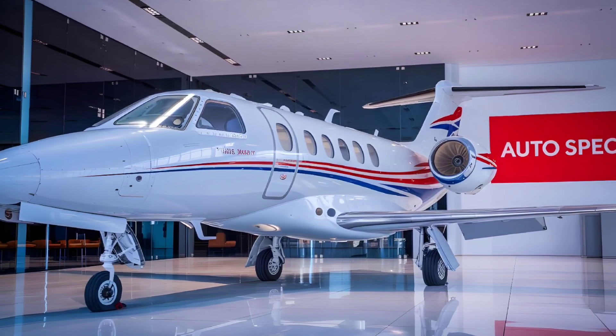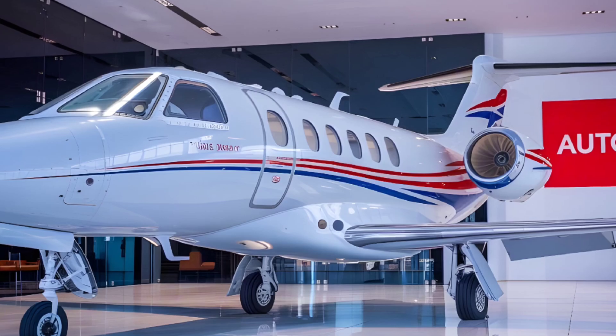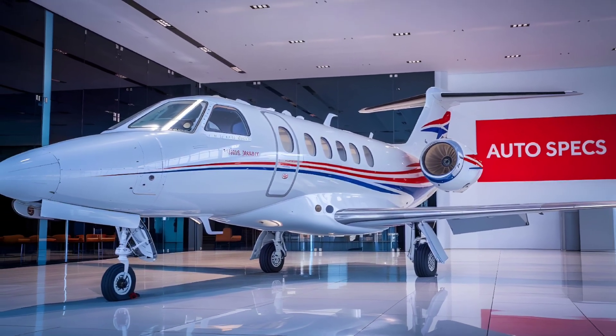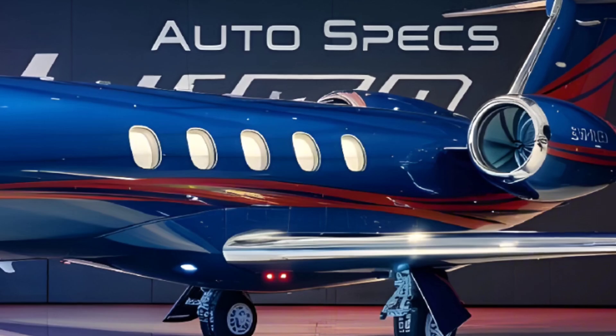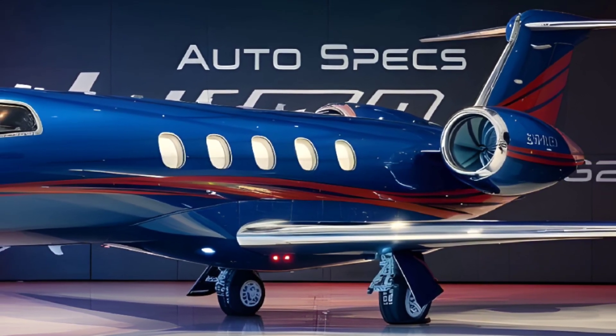Welcome to Auto Specs, where we explore the finest in aviation, vehicles, and technology. Today, we're diving deep into the Gulfstream G280, a super mid-size business jet that redefines luxury, performance, and efficiency in the skies.